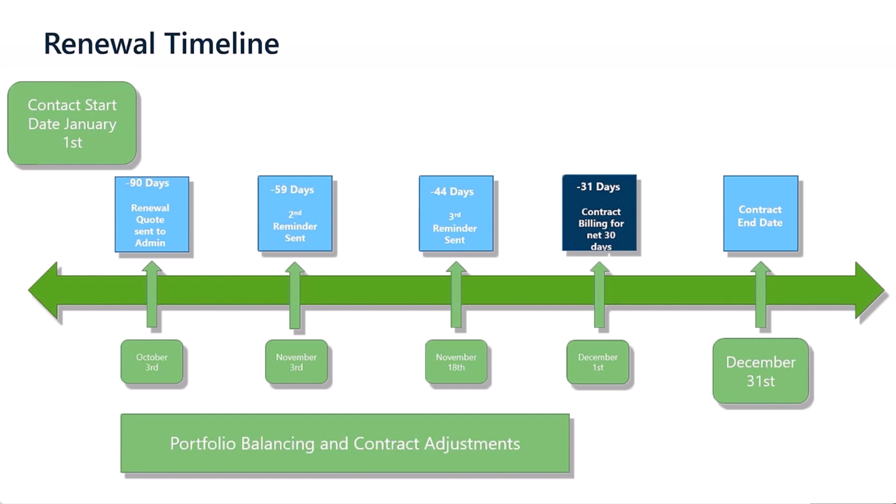The renewals rep will walk you through what products you can trade for and how many of one item will need to be exchanged for another. If no response is received, a series of reminders will follow up until your contract billing date — 31 days before your contract end date. At that point, all changes should be submitted so your renewals representative can make the necessary changes and send you the 30-day invoice on time. Once the invoice is sent, simply provide a purchase order or payment, and your new contract, including any portfolio balance licenses, will be available for use on January 1st.